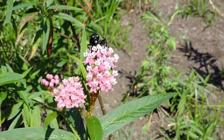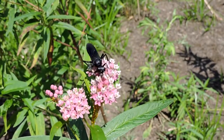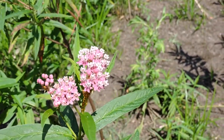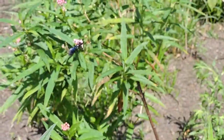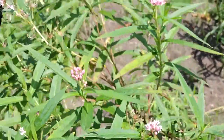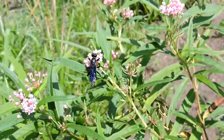Funny thing is, these guys are sometimes picked on by house sparrows, wrens, and things like that, because they will hunt a grasshopper or something, paralyze it, and then these birds come and steal the food stores they've laid for their babies.